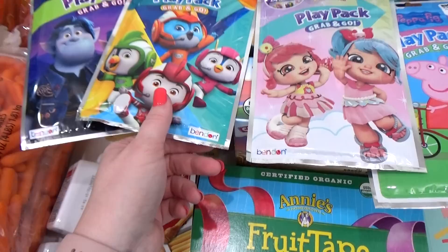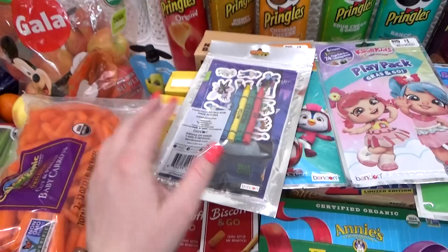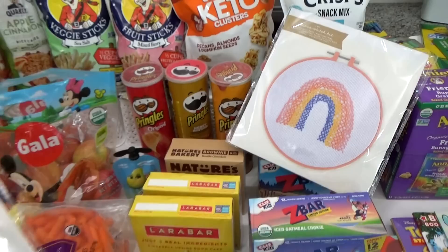I also got a Top Wing, and my favorite is the Onward. These little packets come with a little coloring book, crayons, and stickers, and they're only a dollar.